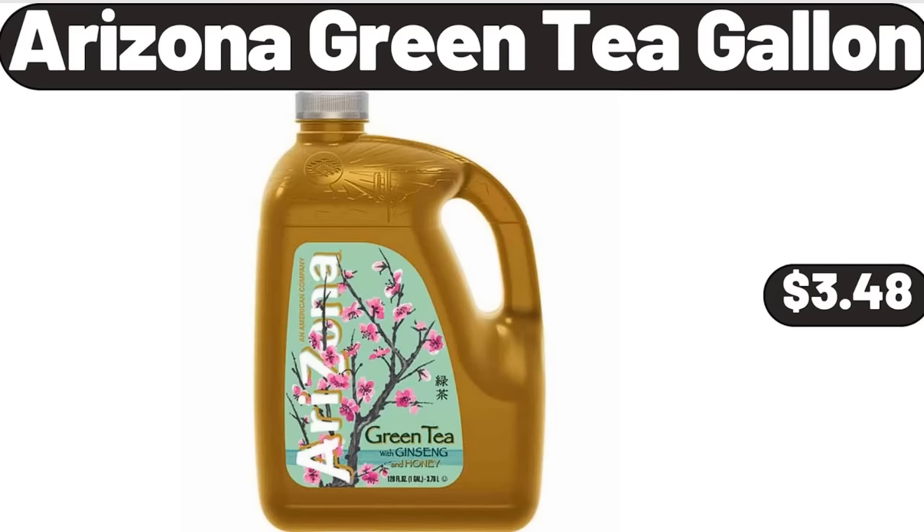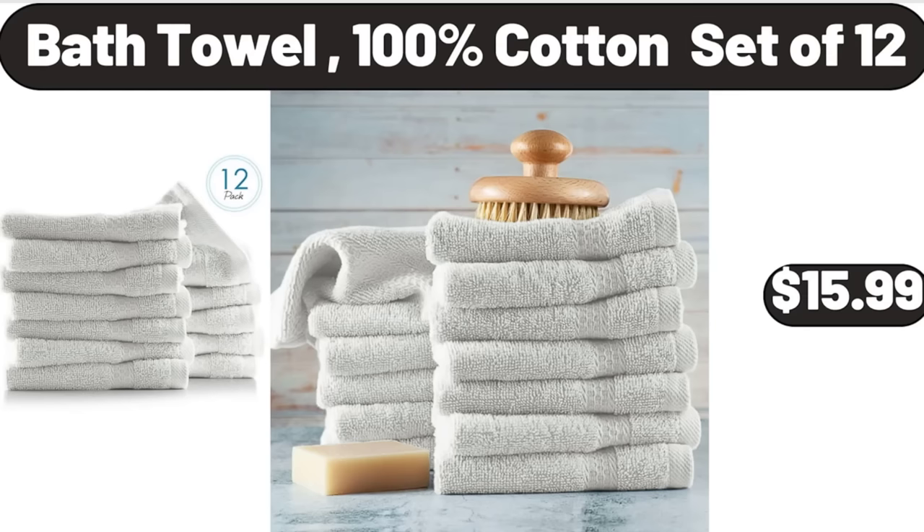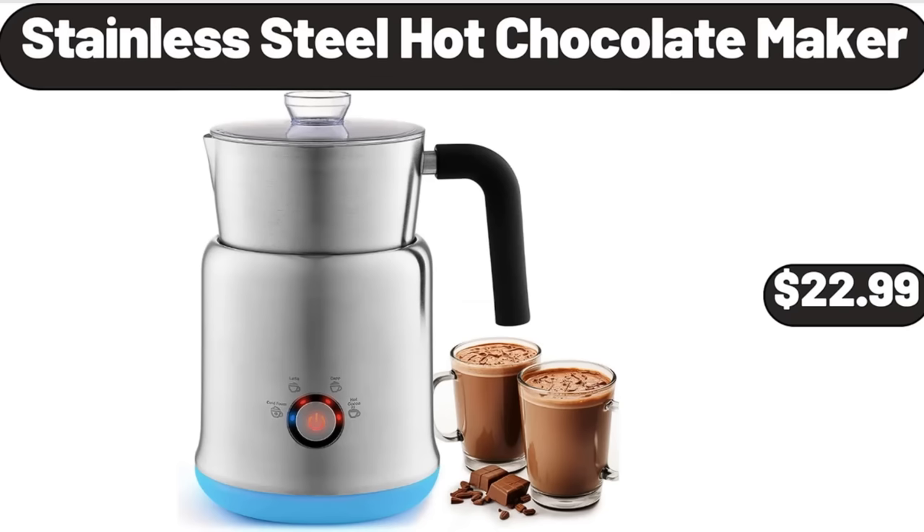Arizona Green Tea Gallon, $3.48. 12-Piece Stoneware Dinnerware Set, $34.99. Bath Towel, 100% Cotton Set of 12, $15.99. Stainless Steel Hot Chocolate Maker, $22.99.